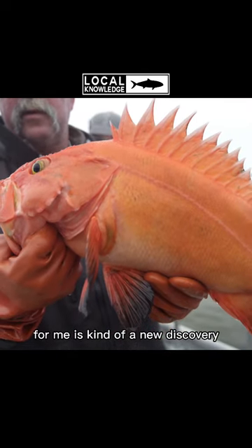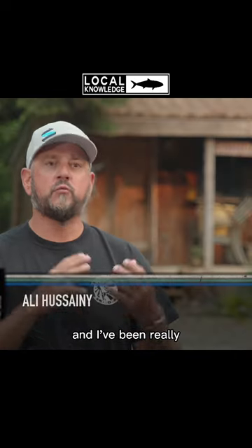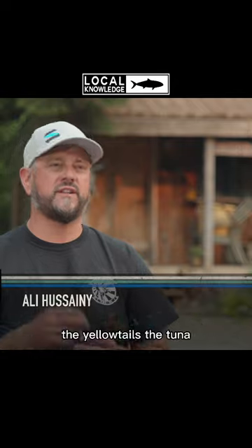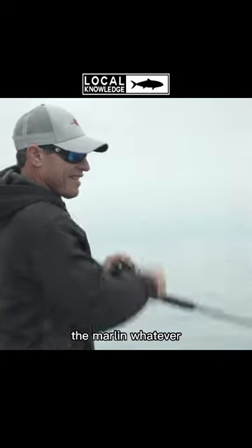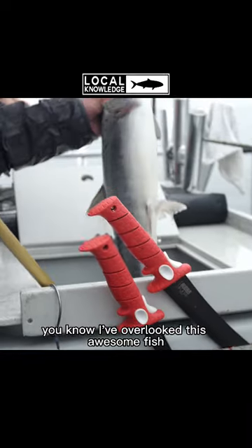Rockfish for me is kind of a new discovery. My whole life I've been fishing, and I've been really, really obsessed with chasing the bigger pelagic fish — the yellowtails, the tuna, the marlin, whatever. And because of that, I've overlooked this awesome fish.